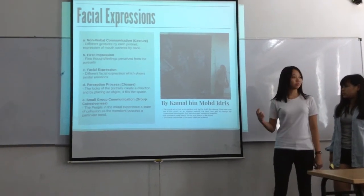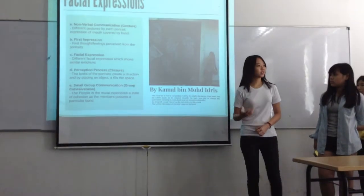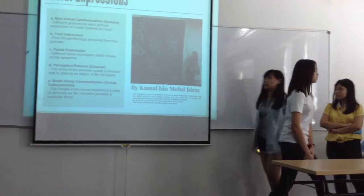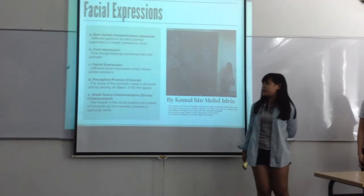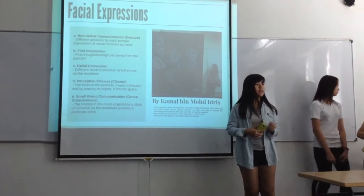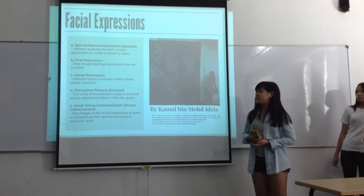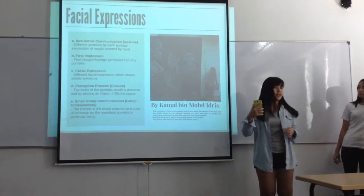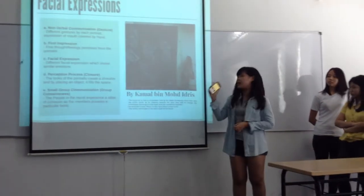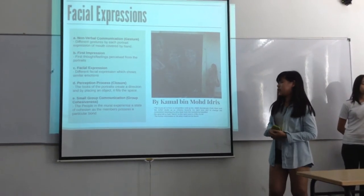The first impression of this mural art is that something sneaky is going on around the figures, because they appear to be smirking. Regarding facial expression, they are all displaying a similar emotion. Another perception process is that they are looking in the same direction, except for one figure looking in a different direction, creating a sense of space and group dynamic within the mural.